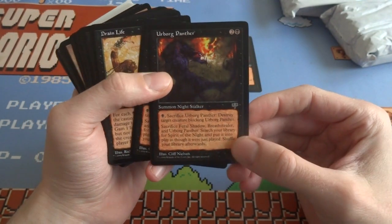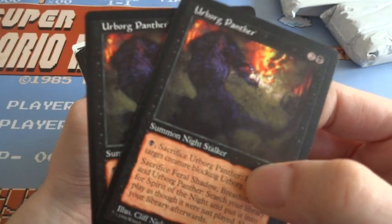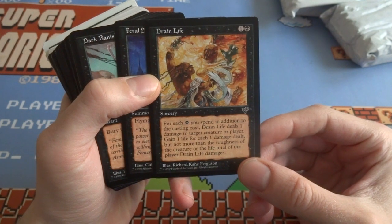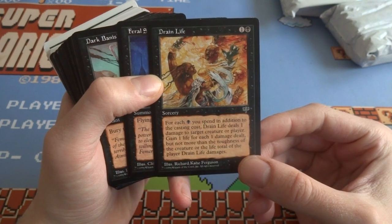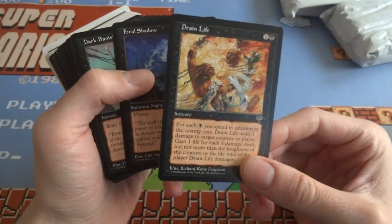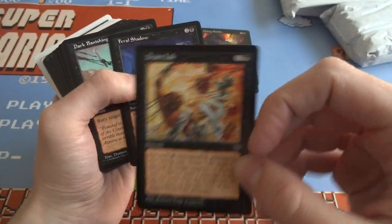Got an Urborg Panther — cool, got a couple of those. These are actually pretty clean cards. Got two Urborg Panthers. Got myself a Drain Life — and this is before they had the X in Drain Life. It's one and a black sorcery. For each black mana you spend in addition to its casting cost, Drain Life deals 1 damage to target creature or player and you gain 1 life for each 1 damage dealt, but not more than the toughness of the creature or life total of the player. That's a whole jumble of text telling you if you kill a 7/7 even paying 8 mana, you're only getting 7 life back.